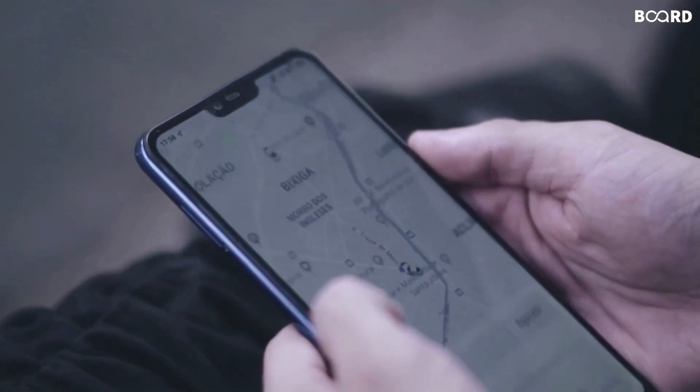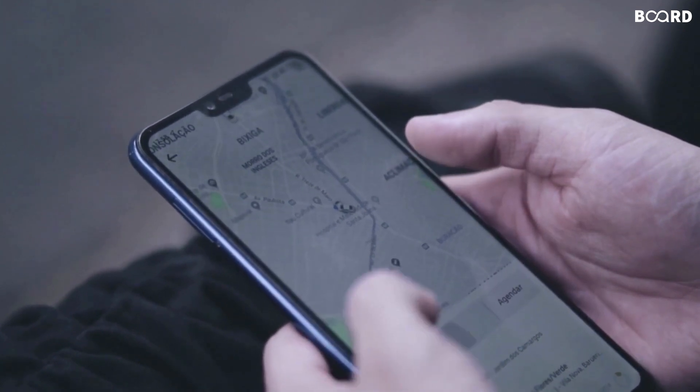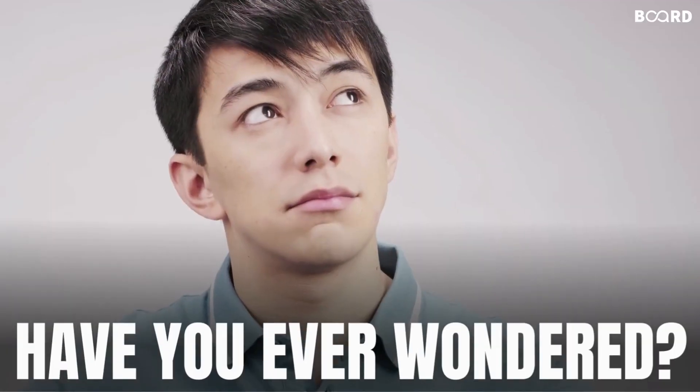Booking an Uber seems so simple, right? Click a button, adjust the location, request a cab, and your ride is here. But have you ever wondered what's going on behind the scenes?